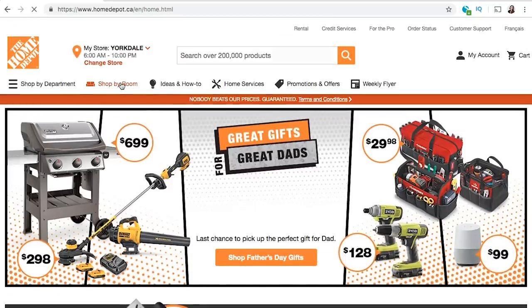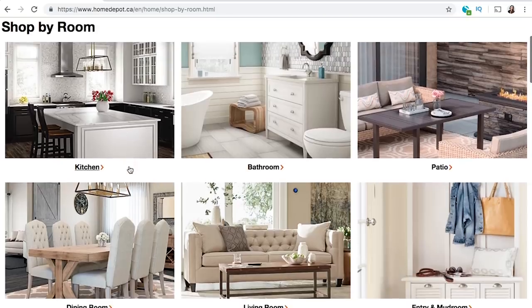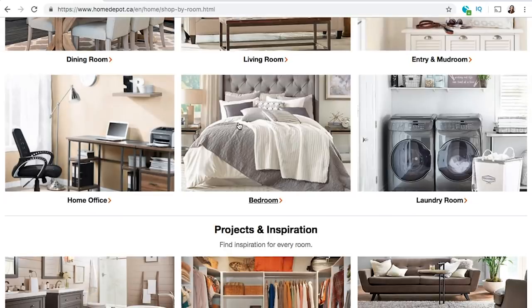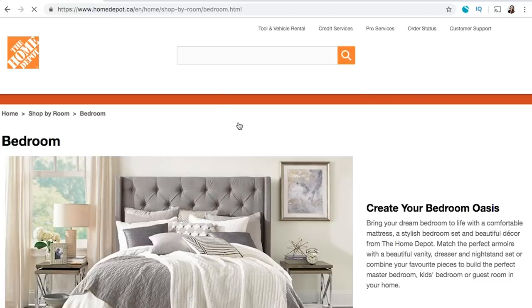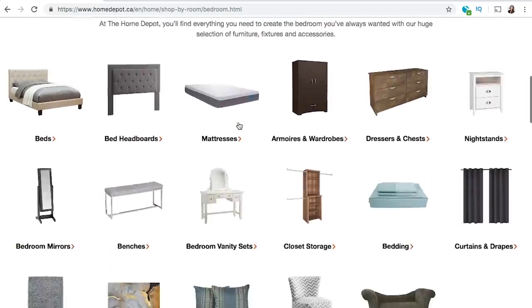I bought all of my products for this haul on the Home Depot Canada website, and I loved that I could shop by room, which made it really easy to find what I was looking for. There's so much product on the website, and this feature makes it easy to see exactly what they have. All of the products mentioned in this video will be linked down below so you can shop them yourself.